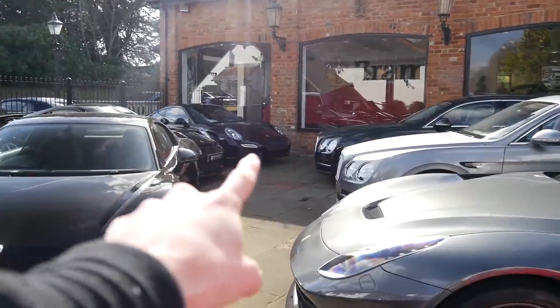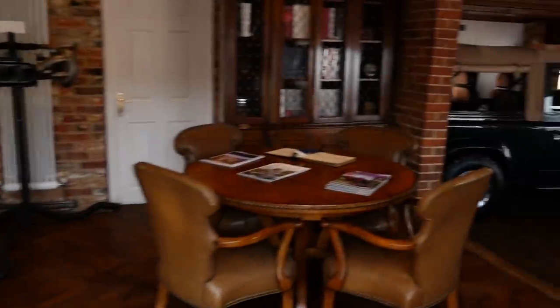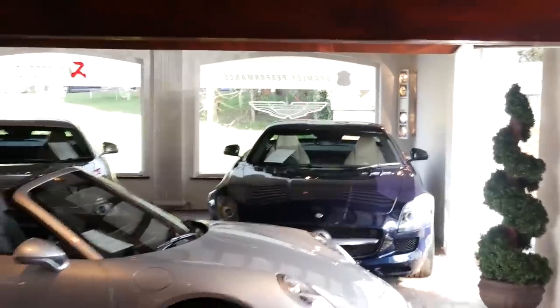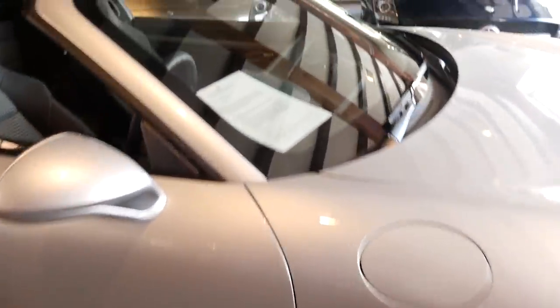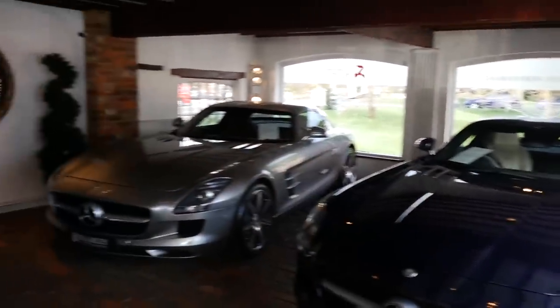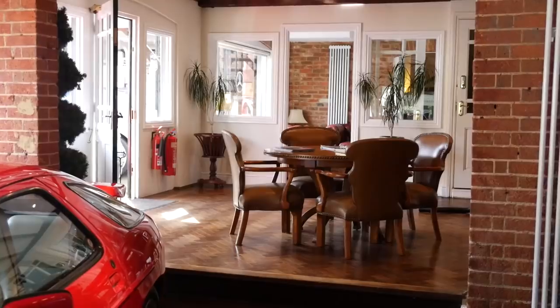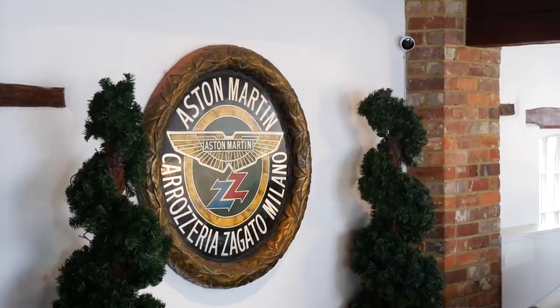We've got a couple of Porsches, Bentleys, a Turbo S, GT3s, and a G-Wagon. Let's head inside the showroom — or should I say showrooms. Oh wow, look at this place, it's like an old little cottage! Very quiet in here. There's an SLS up top, a 928, a Defender, and what looks like a Targa Florio edition. Actually there are two SLS coupes up here, both with those awesome gull-wing doors.